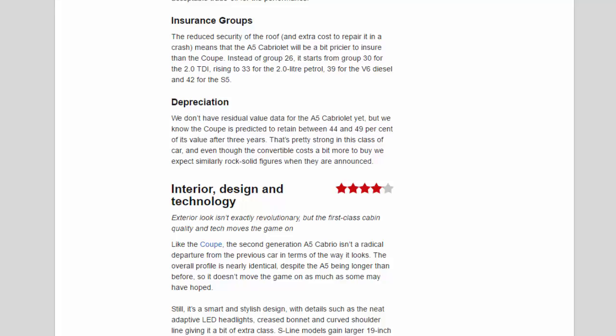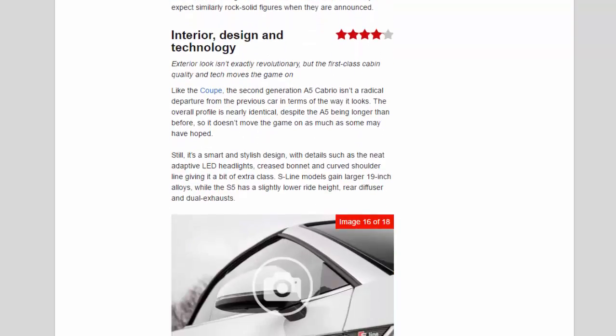Interior, design, and technology. The exterior look isn't exactly revolutionary, but the first-class cabin quality and tech move the game on. Like the coupe, the second-generation A5 Cabriolet isn't a radical departure from the previous car in terms of looks; the overall profile is nearly identical despite the A5 being longer than before. Still, it's a smart and stylish design, with details such as the neat adaptive LED headlights, creased bonnet, and curved shoulder line giving it extra class. S-line models gain larger 19-inch alloys, while the S5 has a slightly lower ride height, rear diffuser, and dual exhausts.